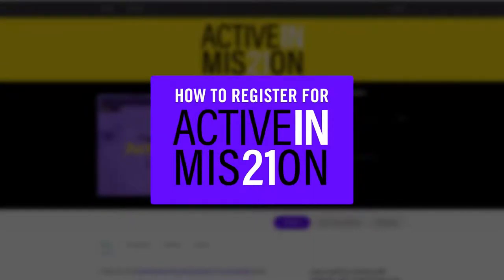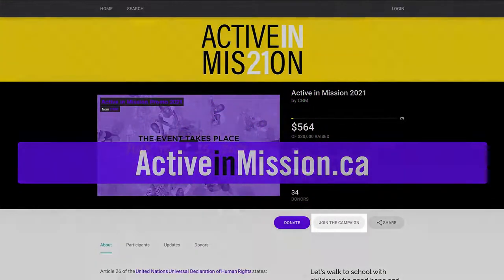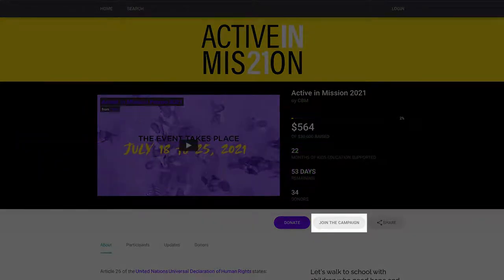Joining Active In Mission is easy and I'm going to show you how. To get started, head over to the Active In Mission homepage. There you'll find a button labeled 'Join the Campaign.' Click it to start the process.